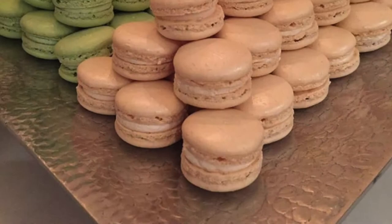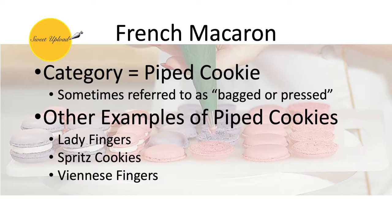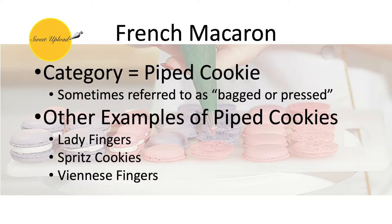Hello and welcome to this week's Sweet Upload. In today's video we'll discuss the popular French macaron cookie and utilize the method of Italian meringue to make this piped confection. French macaron falls under the category of piped cookies. This category is also sometimes referred to as bagged or pressed cookies. Any cookie dough or batter that is extruded to form its shape would fall under this same category. Be sure to check out the eight categories of cookie video to get more in-depth discussion on different styles of cookies.